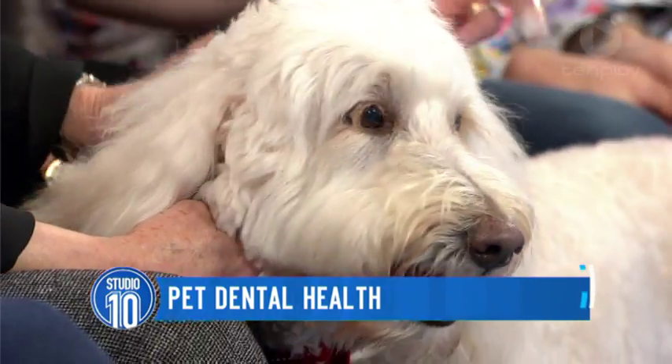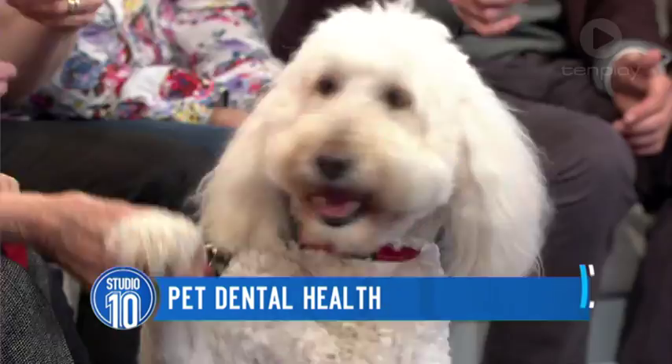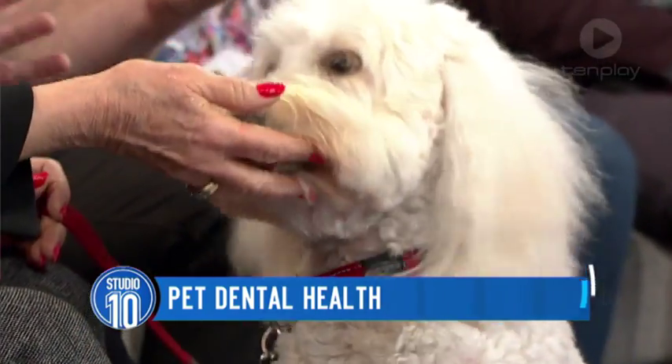That bacteria entering the bloodstream can result in a lot of other issues. What are the most common problems? The most common problem tends to be calculus — the thick, hard plaque that builds up on teeth — and that then lifts the gums over time and causes inflammation and infection.